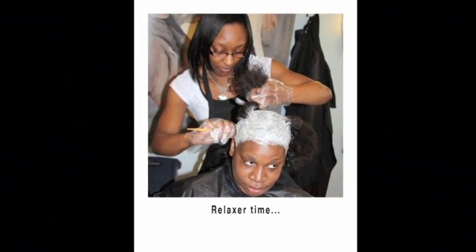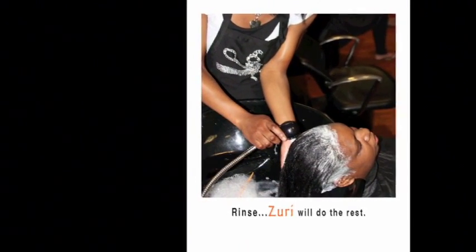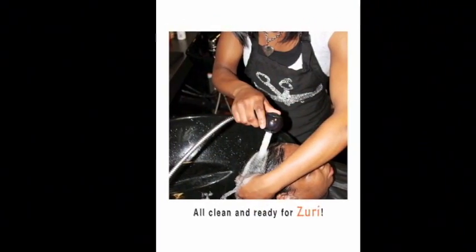Relax your client. Rinse. Zuri will do the rest. All clean and ready for Zuri.